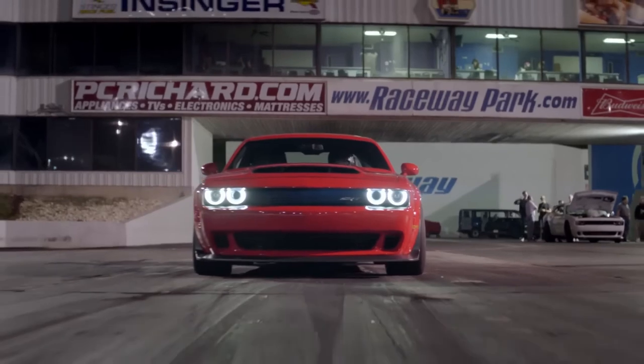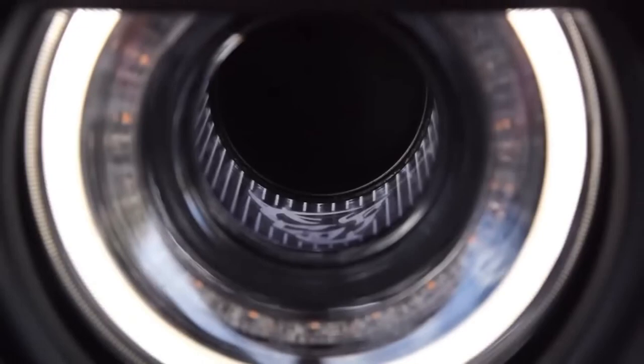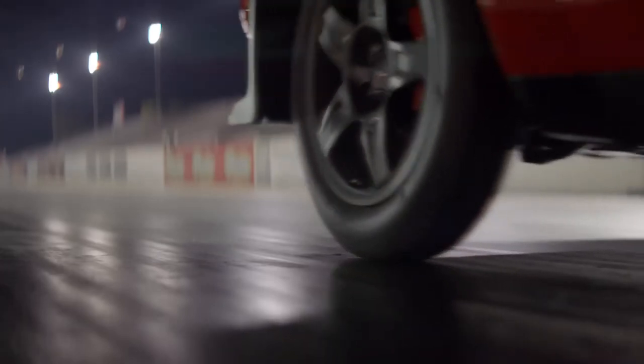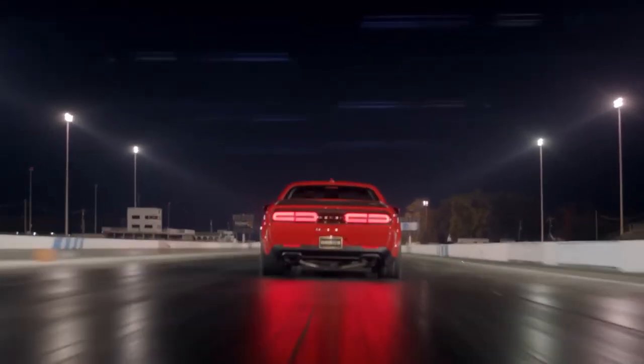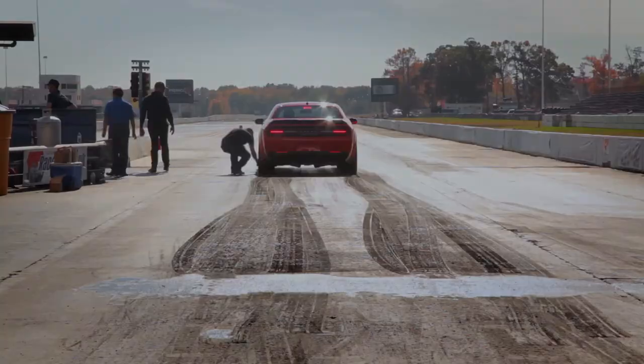Dodge Challenger SRT Demon — 2.3 seconds. The 829 brake horsepower Challenger SRT Demon caused a storm when it was launched, partly because of its claim to be the fastest production car to 60 mph, but also because it had a tendency to lift its front wheels off the ground in the process. Although it can hit 60 mph in its claimed 2.3 seconds, it does require changing a lot of the standard car, including the tires and even the type of fuel it runs on.